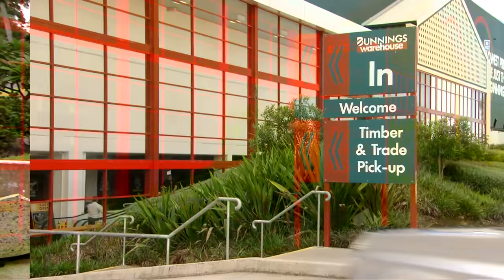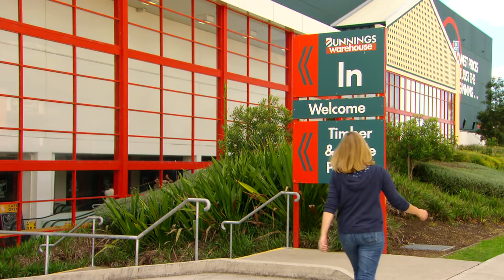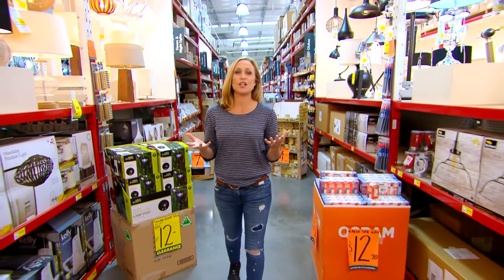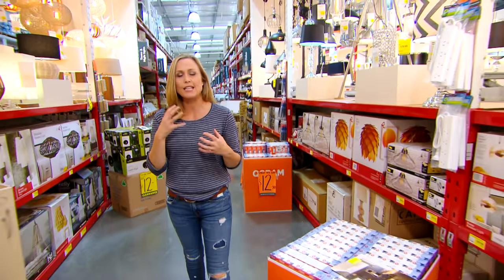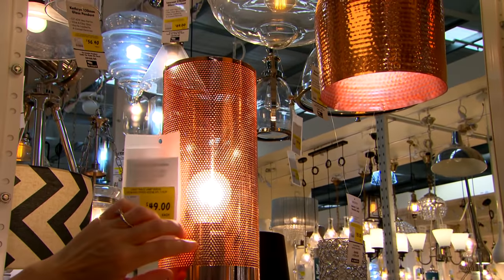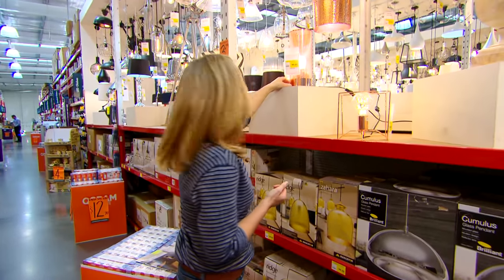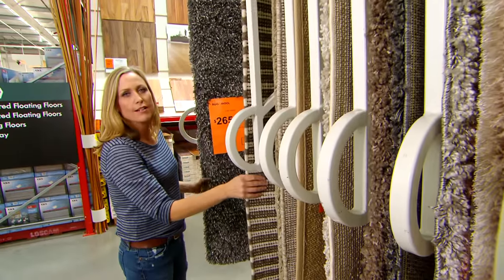Lighting is so often overlooked in a room but it really can set the tone and become the jumping-off point for the whole scheme. One thing I like to include is a warm metal — something like copper. Including just a little bit of this metallic in the room is going to give us that warmth and ambience. It's amazing what a big difference a rug can make to a room, especially in winter.